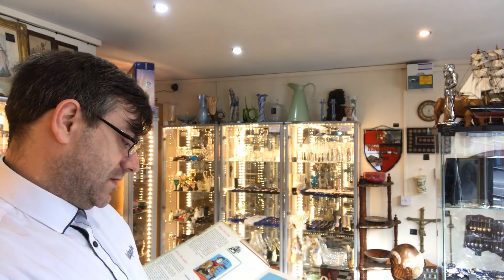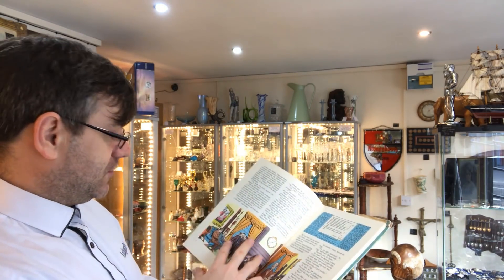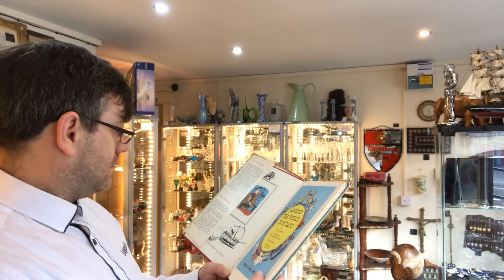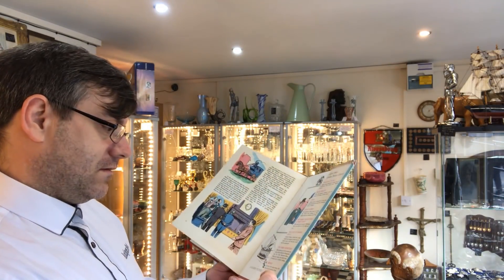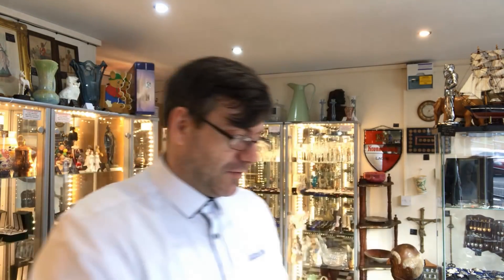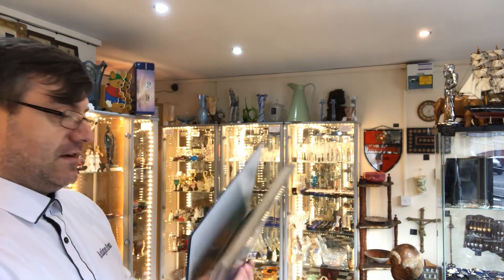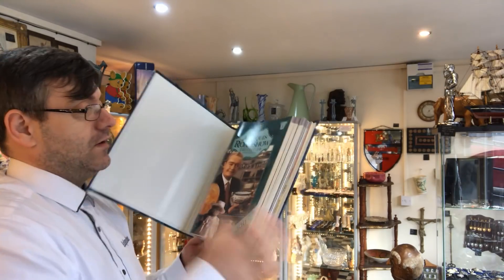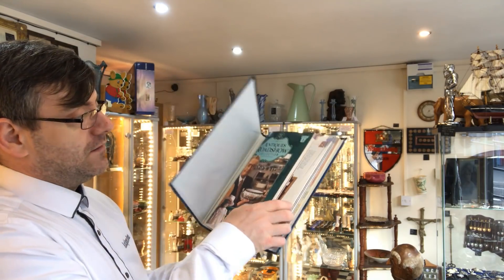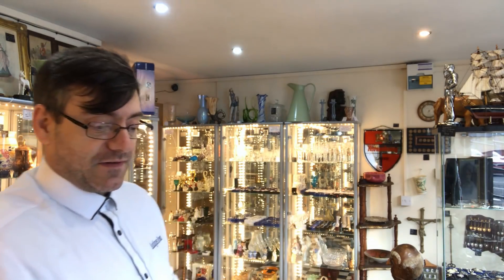Yes, Jules Verne — Around the World in 80 Days. We've also got vintage Antiques Roadshow collection of magazines. This will get kept — it'll go in my reference books at home. You never know, there's a lot of good information in these magazines. I always buy and keep these if I haven't got them.